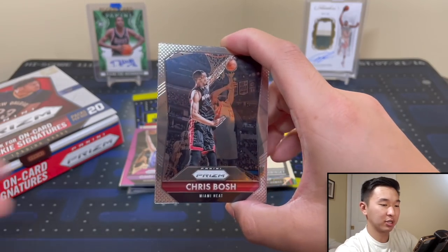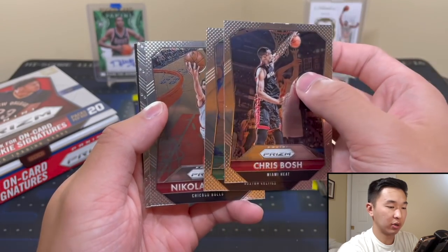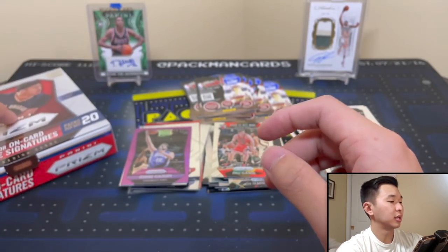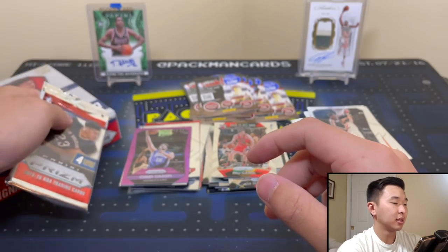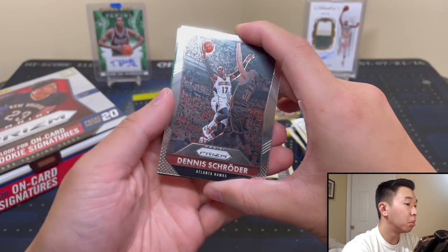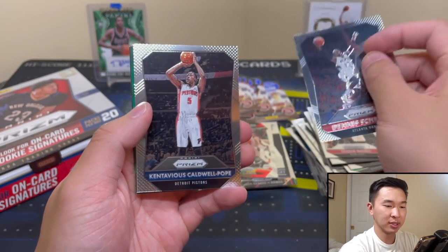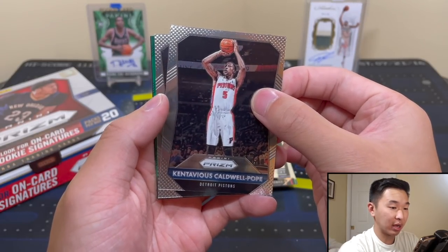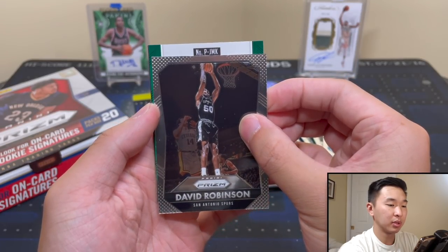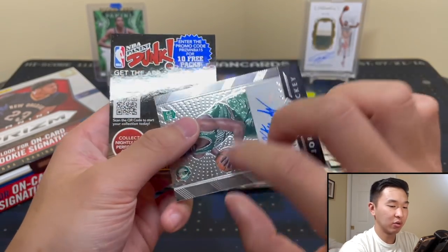Chris Bosh — love Bosh. Got Jared Sullinger, Meeks, and Pau Gasol. Let's see if we can get that last rookie. What is — oh, there's autographs in this stuff, right? Green Prism — what? In Prism I always forget there's an autograph to find, because you're always looking for that color. Green — probably Celtics, I guess. It's not Jordan Mickey, is it? Oh, oh boy. Boom! Woo-wee! Jordan Mickey!